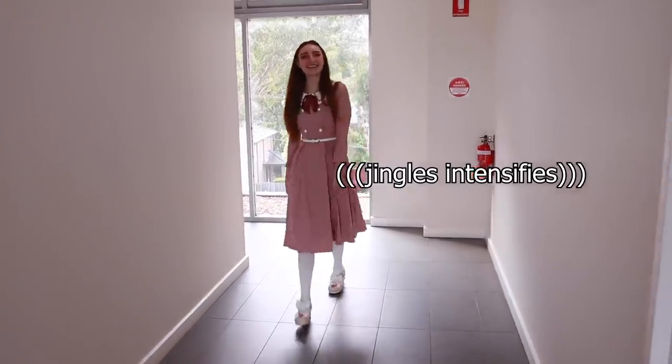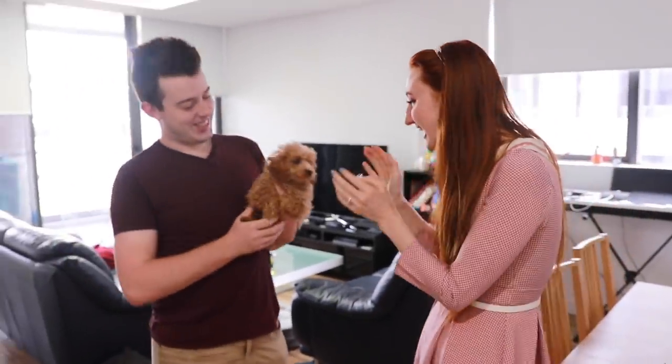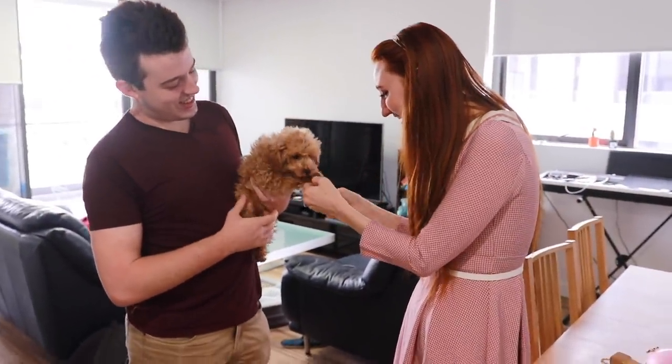I wore this dress out to visit my friends who got a new puppy. I thought the bells on my shoes would be great for entertaining the puppy, but instead I was just thoroughly entertained by her — she was gorgeous and glorious.